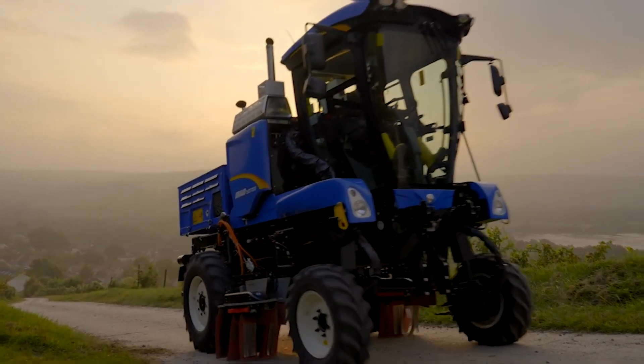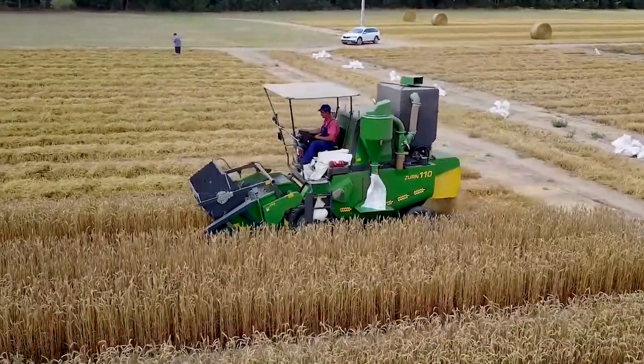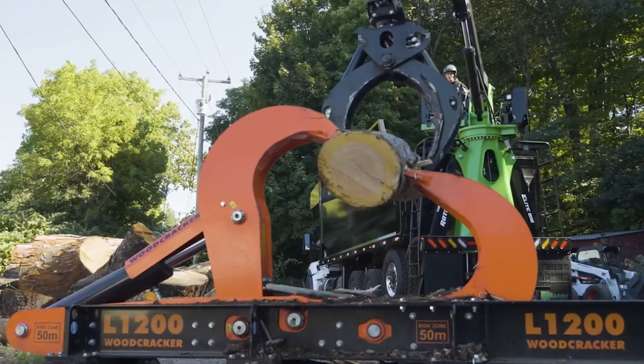Welcome to FarmMock, where today we'll explore ground-breaking agricultural technologies that have etched their names into the hearts of modern farmers.